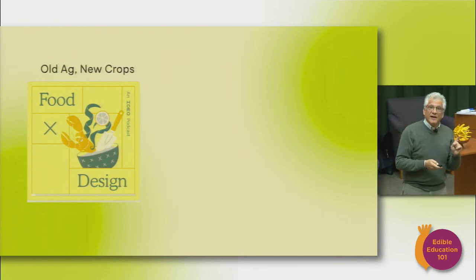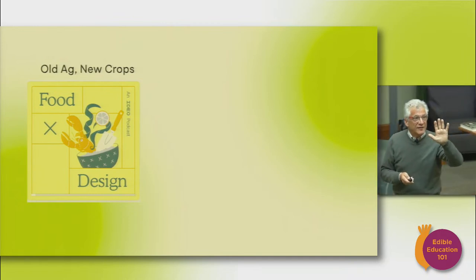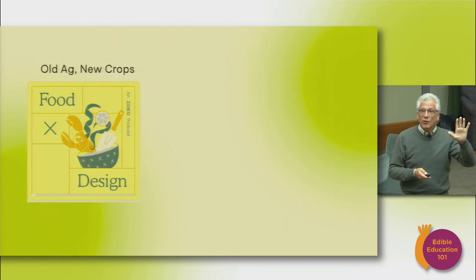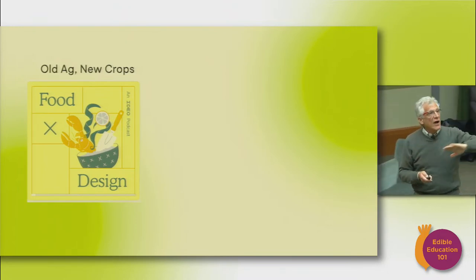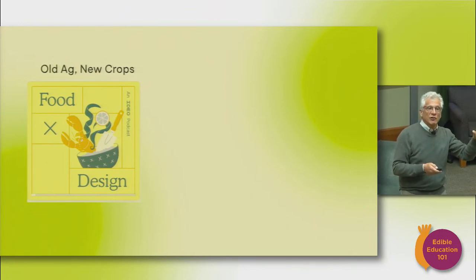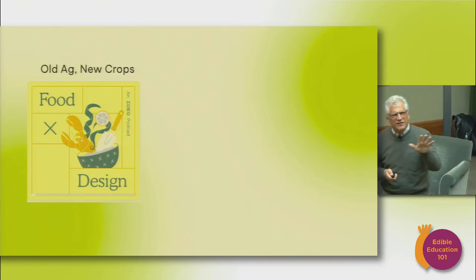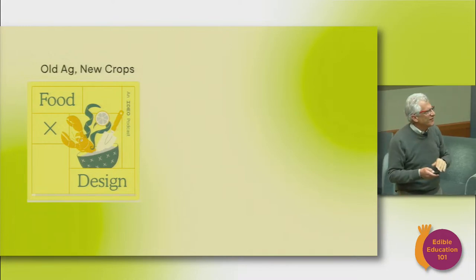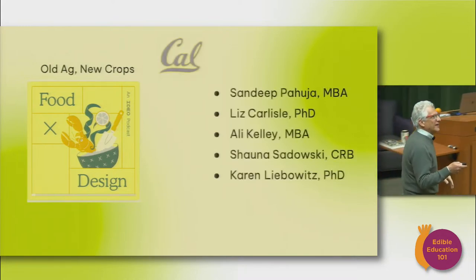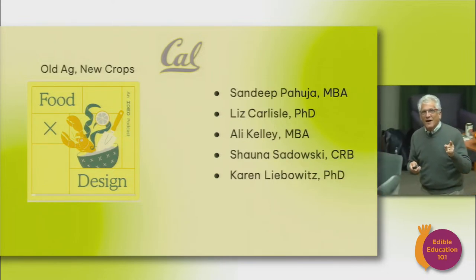So this week, how many people got to listen to the podcast 'Old Ag New Crops'? If you haven't listened, please do — it's really wonderful. The way it fluidly travels around the food system, starting with cultural and indigenous issues, then traveling into current-day agricultural practices, then into the market trying to create demand for regeneratively farmed products. What's fascinating is that it's created with a lot of hybrid vigor from Berkeley alumni.